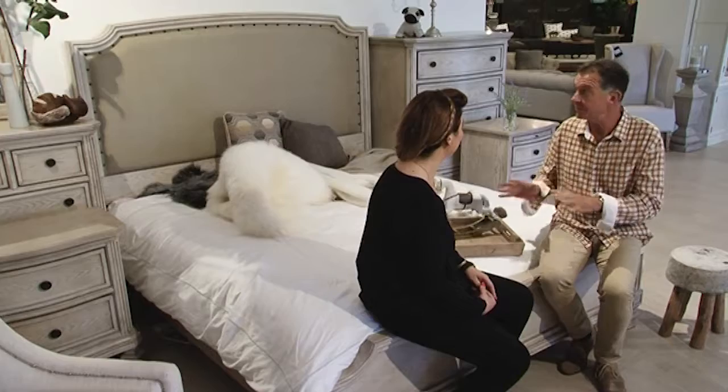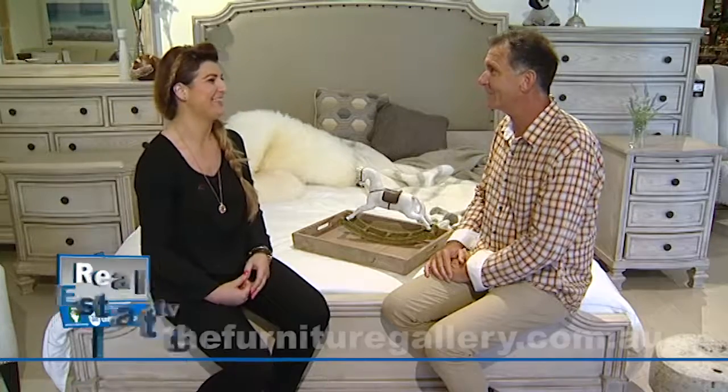Great. Will you show me how it's meant to be done after the break? Yes. Perfect, I can't wait. Now here's the wonderful Alan and John from Relenta Energy.